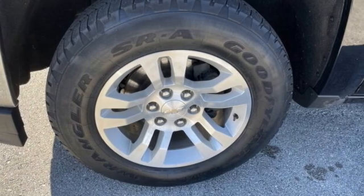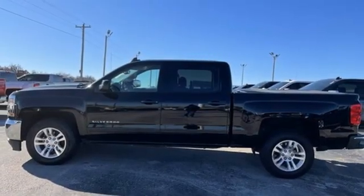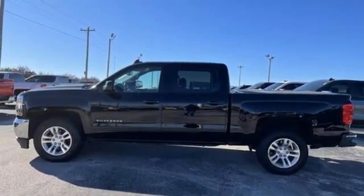Performance, value, durability — Chevy. See what it can do for you when you take it for a test drive.